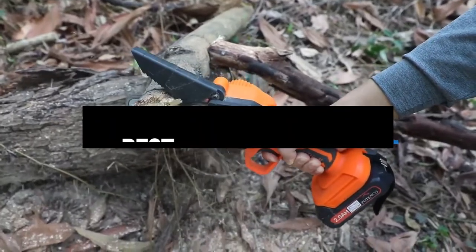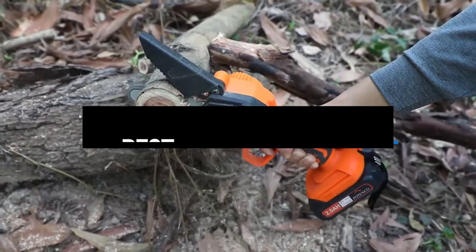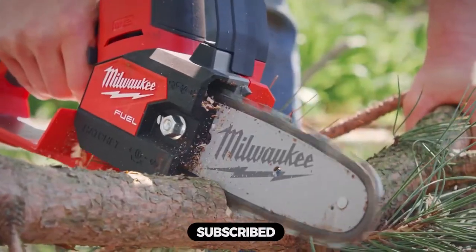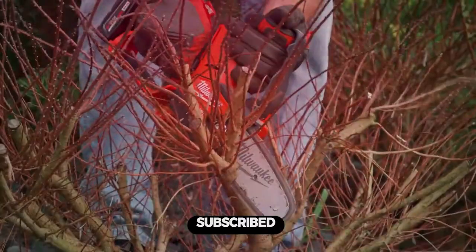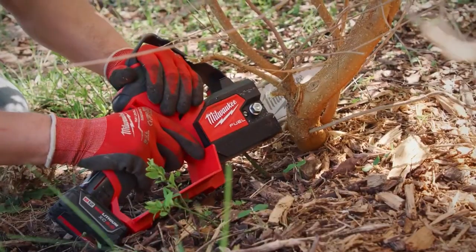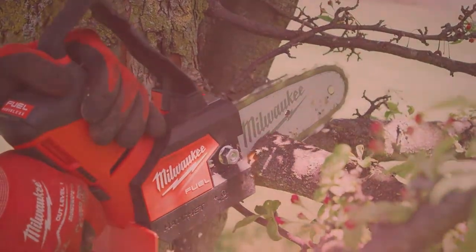Hi everyone, in this video we'll talk about the 5 best mini chainsaws on the market. We made this list based on our personal opinion and lots of research, and have listed them based on quality, durability, performance, price, and more. You can find the purchase link for all the products mentioned in this video down in the description below. So without wasting any more time, let's jump to the video.